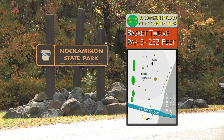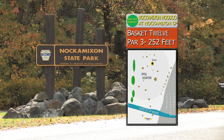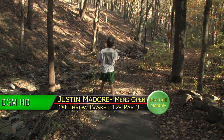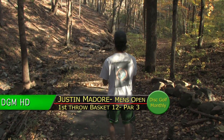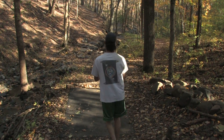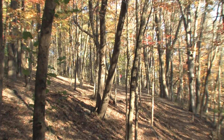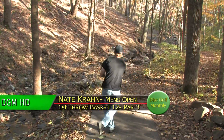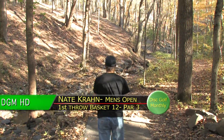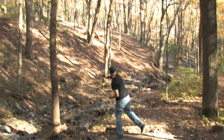We're back on basket 12, the par three, 252 feet. A lot of elevation on this one — you're standing at the creek level and throwing uphill. There are two lanes. Some players will take an anhyzer shot; I like the left lane myself. It can be a little treacherous near the basket — if you're too far to the right, you're going back down a very steep hill. Nate's going to throw a forehand hyzer shot.